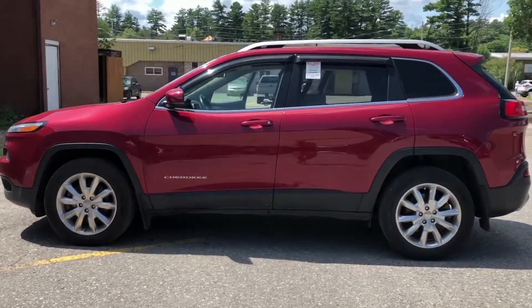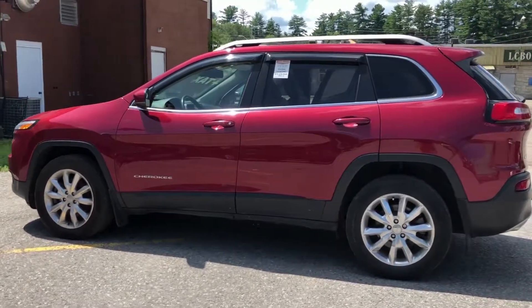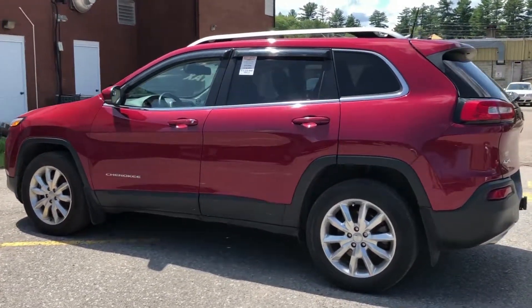All of our pre-owned vehicles come certified by our Chrysler-trained professional service technicians and come fully detailed by our trained detailing staff.